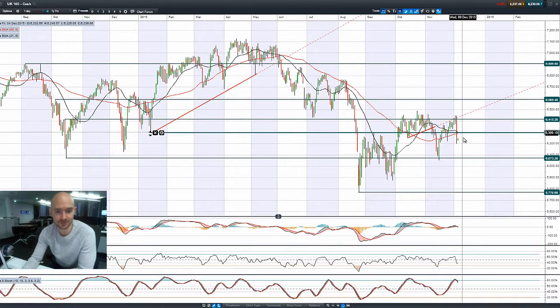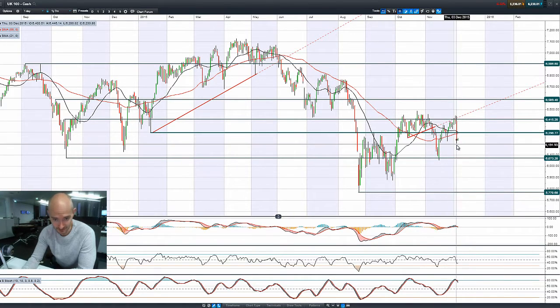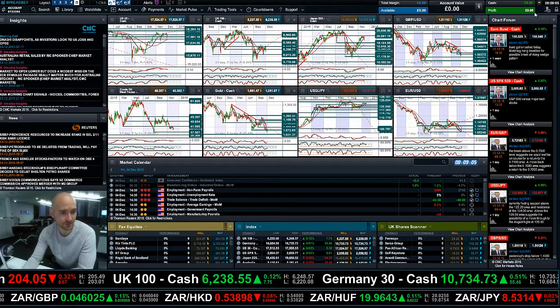Looking at the UK 100, there's a very negative candle right here. It's hit multiple candle levels on the way down — again a little bit off the session lows, quite a good bit away from potential resistance at 6,296 or 6,300. We're quite close to having a death cross on the moving averages, the same with the MACD, and we've got a sell signal on the slow stochastic. From a technical analysis perspective, a number of these signals are adding downward pressure.